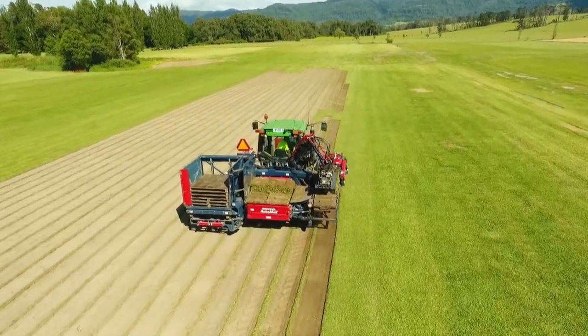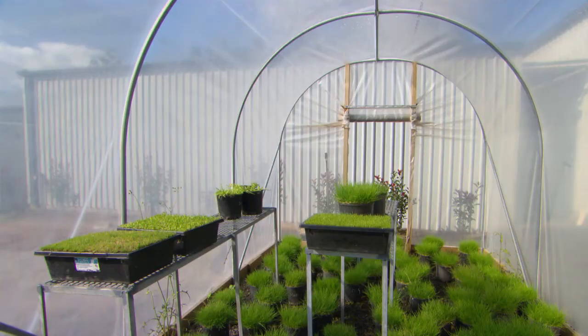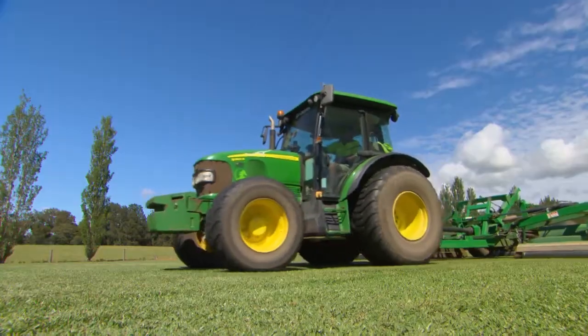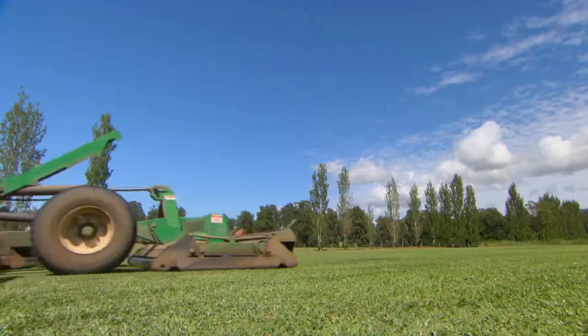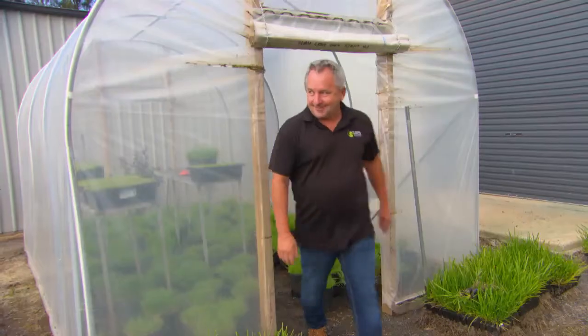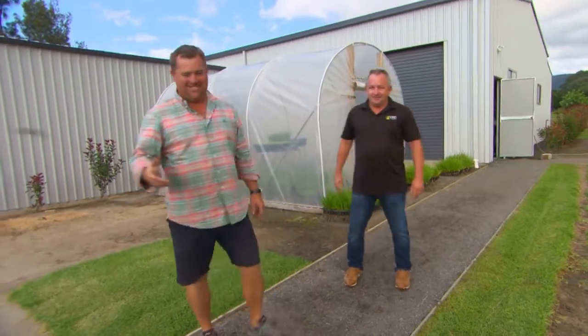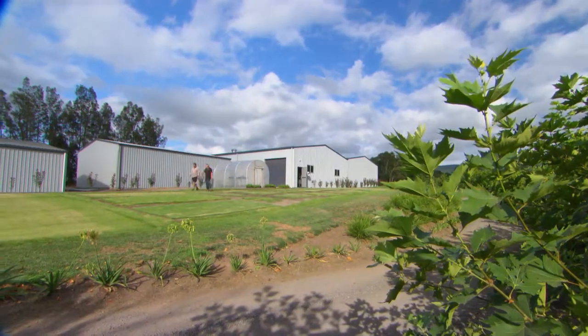For years I've been working with Lawn Solutions Australia, and we're at a Lawn Solutions Australia turf farm to show you all of that. If they don't know something about grass, it's not worth knowing. Gavin Rogers is the head honcho here at Lawn Solutions, and he loves his lawn just as much as me.